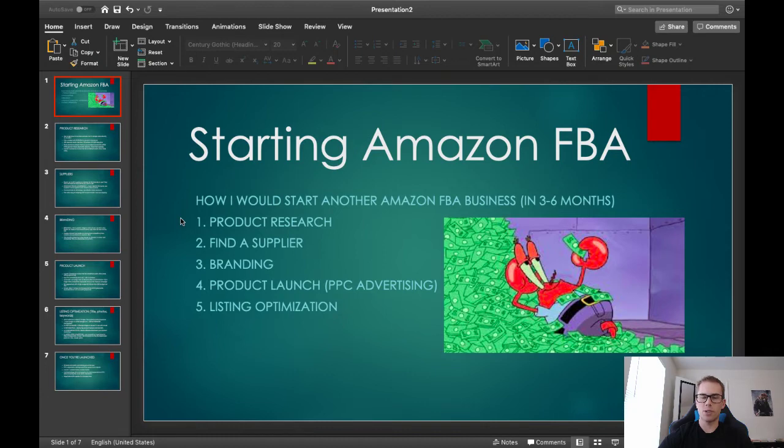Number one is product research, and this is in order of most important — starting what you need to focus on to the end game. So number one is product research. I'm going to be talking about tactics and strategies and how I approach product research when finding products to sell on Amazon.